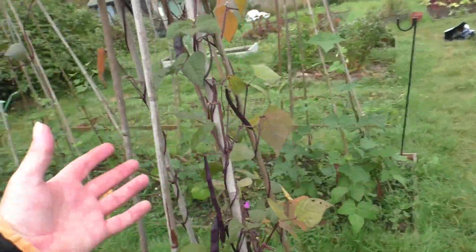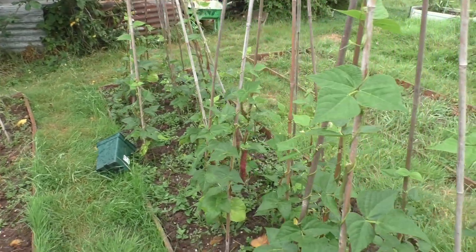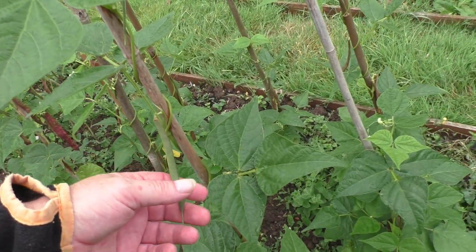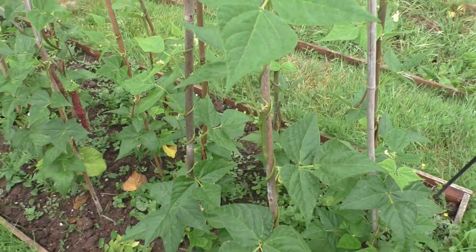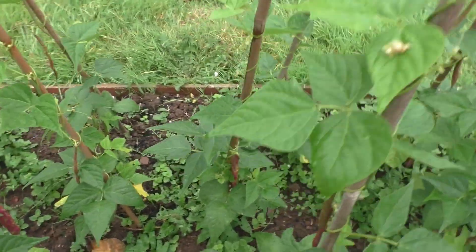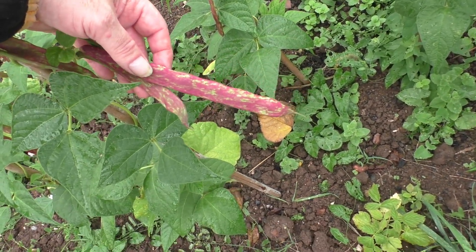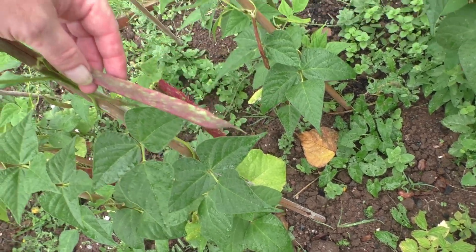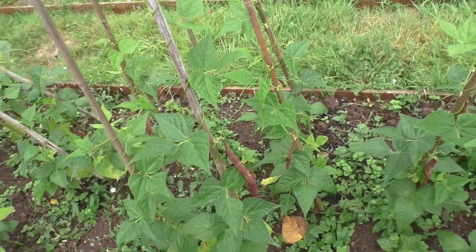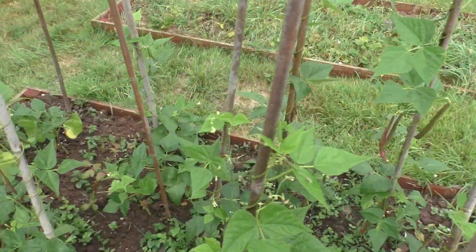I've got a couple of big bags of these in the freezer — they're really, really good. These are the borlotti beans. They were late getting sown because I tried doing runner beans first — I wasn't going to do borlotti beans this year. But the runner beans didn't germinate. One germinated, and I'll show you that in a minute. So after that I decided I've got some borlotti beans, I'll put them out and might get a few.